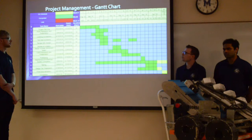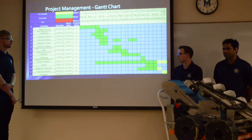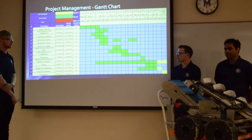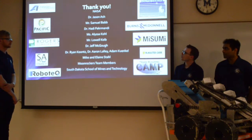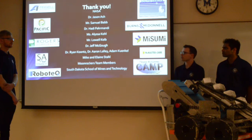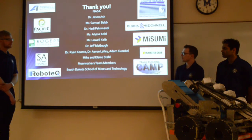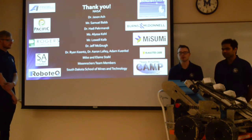This is our project management Gantt chart. All we have left to do this year is finish final documentation and go to competition. Finally, we wanted to thank everyone involved in this project — from NASA to our advisors, our sponsors, the School of Mines, and our team members as well.